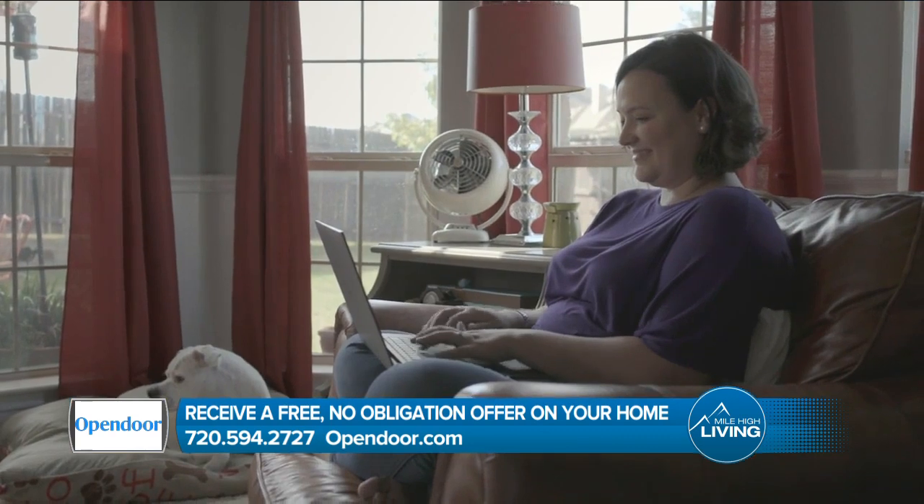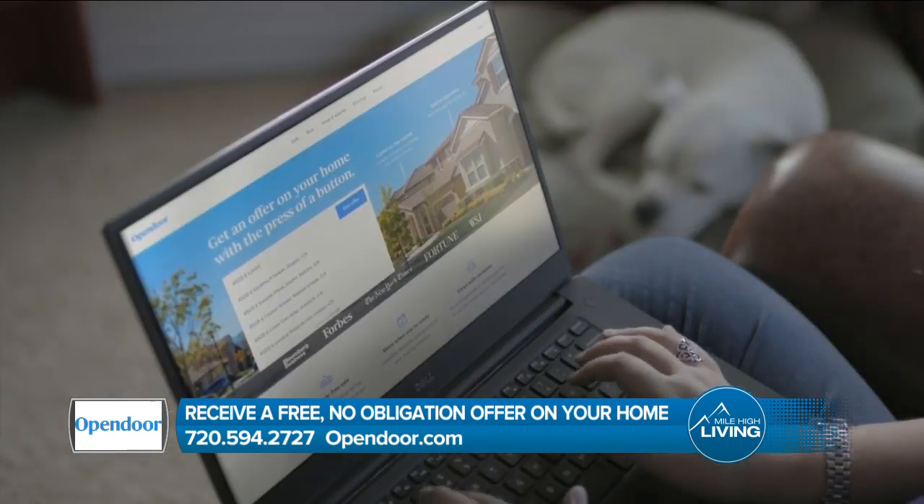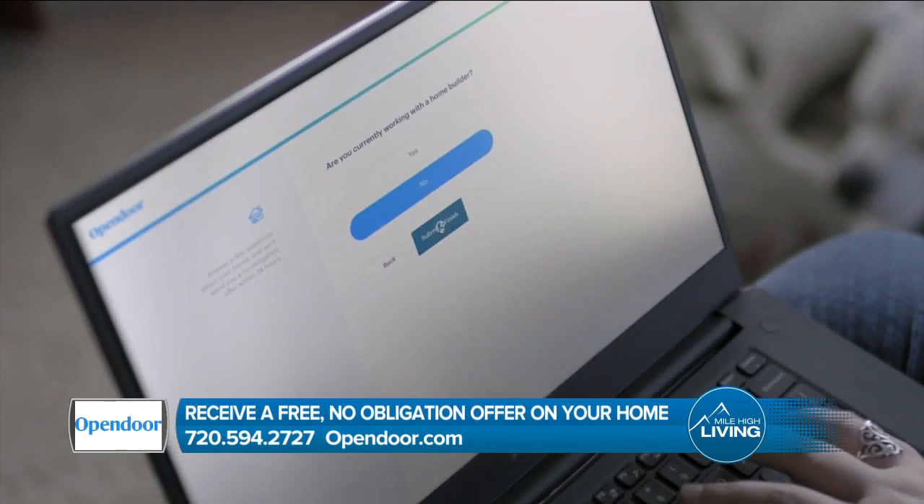Now that you've gone ahead and purchased a new home, perhaps it could use some new siding to spruce it up. Dave Thomas from Lifetime Windows and Siding has all the details.